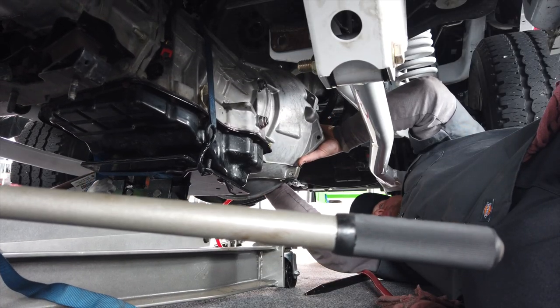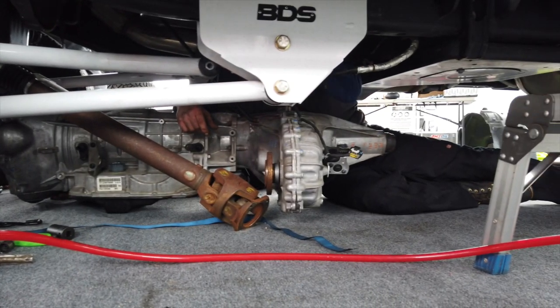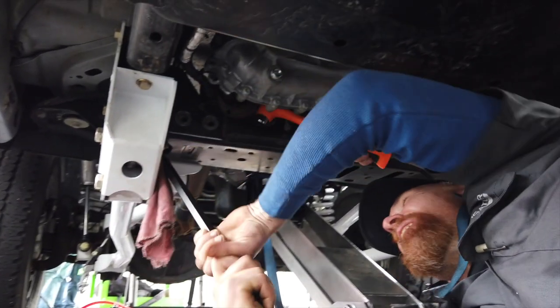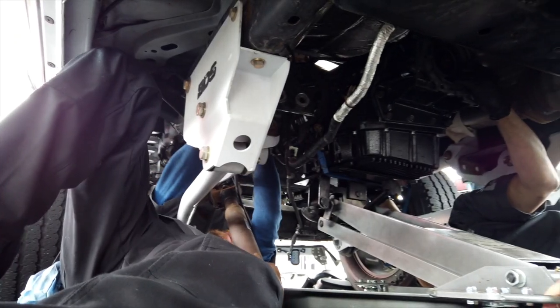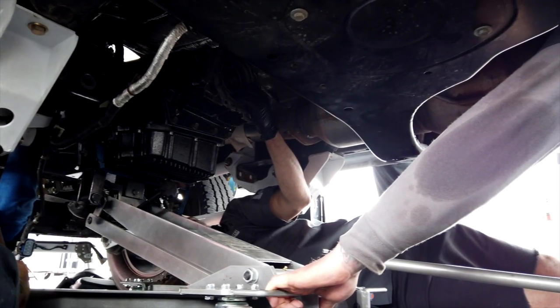Teardown was ripped apart fast — before noon we had the transmission out, transfer case, drive lines, turbo was out, injectors being swapped, fuel tank was out. Everything went smooth — no modifications needed, no cutting, it all just fell into place. And the emissions stayed intact. Everything just fell right into place.